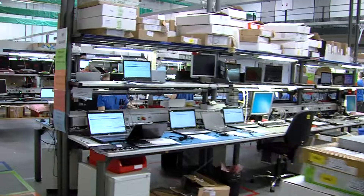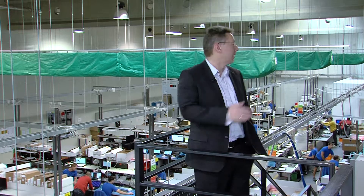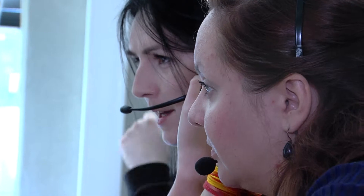What we do here is basically serving all the customers in Czech Republic, Poland, Hungary, Slovakia and Austria. What you can see in the background is the repair operations; on the other side of the floor we have the contact center, so we have both sides of customer service here. At the moment we are doing around 500–550 repairs per day.